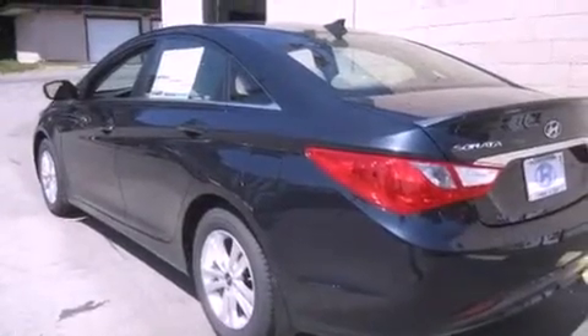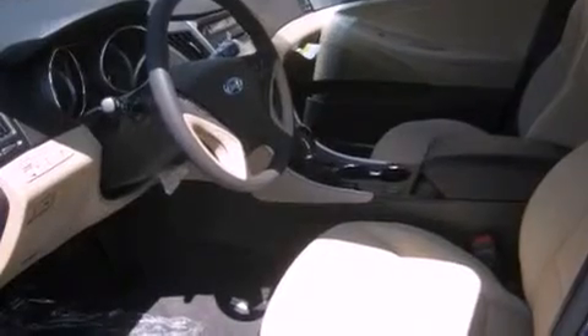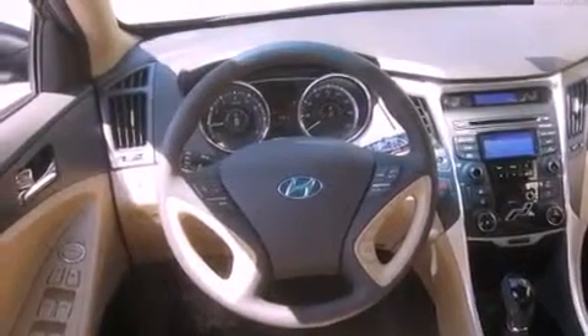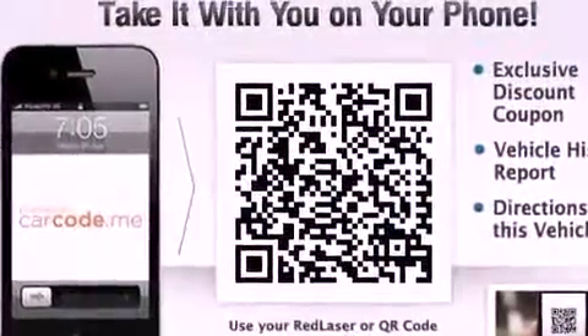Features include satellite radio, alloy wheels, cruise control, fog lamps, a traction control system, an anti-lock braking system, steering wheel controls, full-power accessories, a rear window defroster, and heated seats that can warm you up in seconds, keeping you and your passengers comfortable the whole trip.